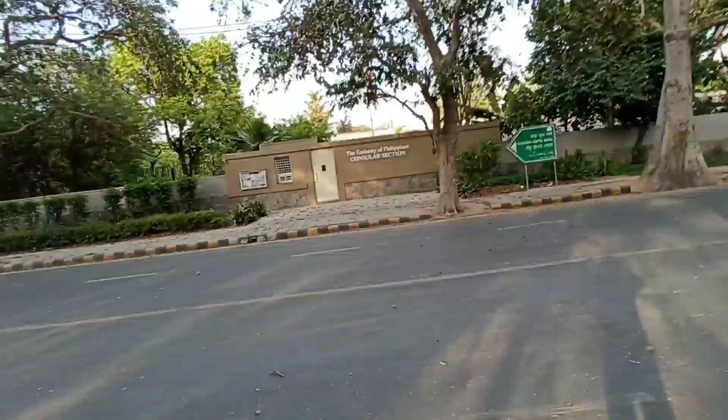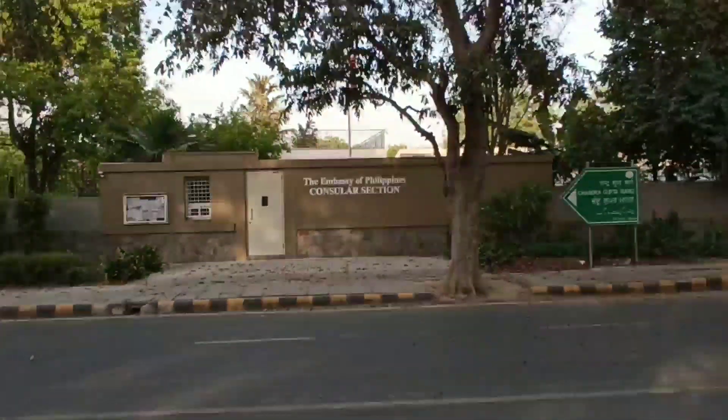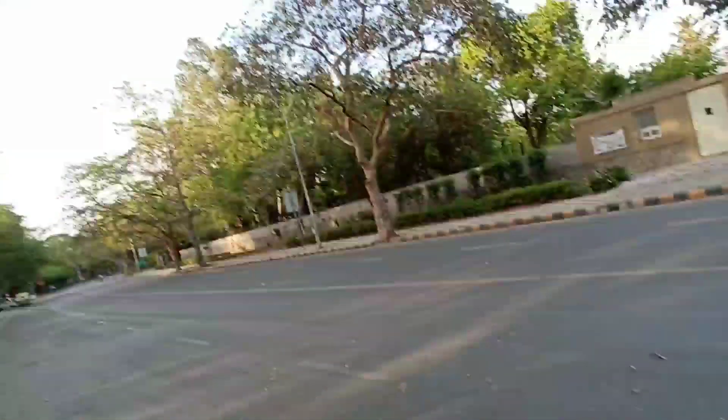In this museum, you will see the history of Indian Railways and how the engines and coaches were in the previous period in detail. You can definitely go to the nearest metro station, Moti Bagh. The museum is opposite the Embassy of the Philippines. The entry ticket is 50 rupees for adults and 20 rupees for children.